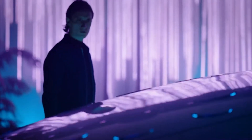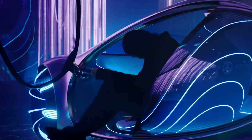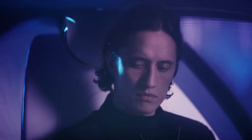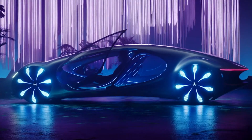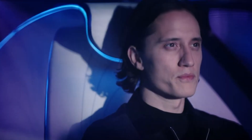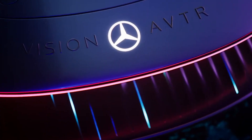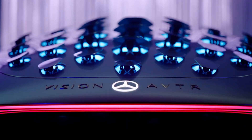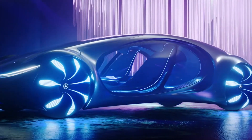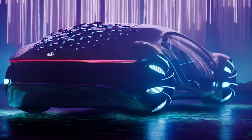Its sculpted, organic exterior blends futuristic aerodynamics with an energy-efficient propulsion system, while the interior showcases eco-conscious luxury with recycled materials and vegan alternatives. Moving curved displays, advanced connectivity, and immersive interaction transform every journey into a visionary experience. More than a car, the Vision AVTR represents a future where innovation and sustainability merge, redefining mobility as an extension of both technology and the natural world.